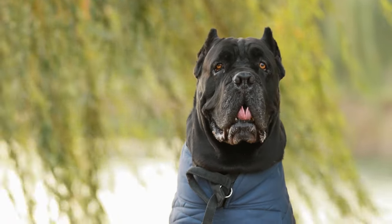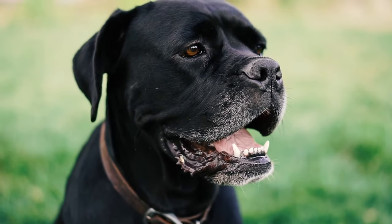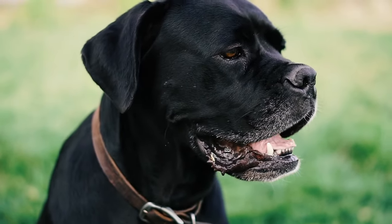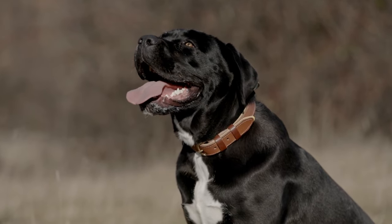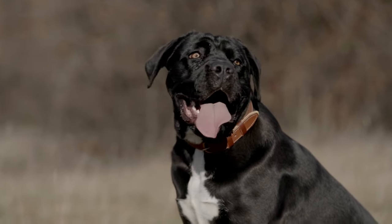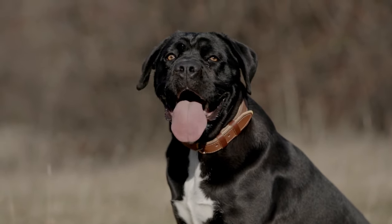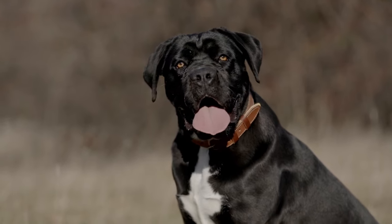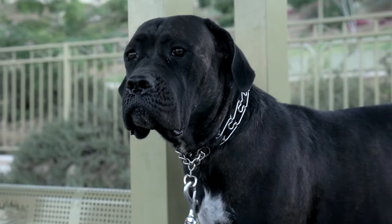Hey there and welcome back to another exciting episode on Pet Insider. Today we're diving into the world of a truly majestic and powerful dog breed, the Cane Corso. If you're a fan of intelligent, loyal, and imposing dogs, you're in for a treat. Before we dive into the details of this remarkable breed, make sure to hit that subscribe button and ring the notification bell to stay updated on all things pets. Now let's jump right into the fascinating world of the Cane Corso.